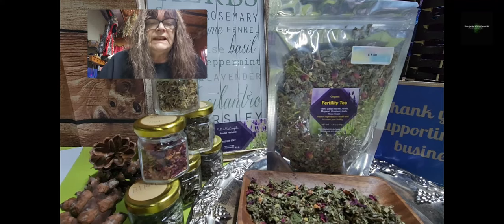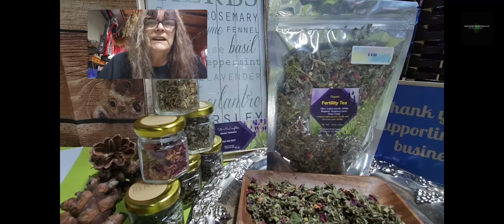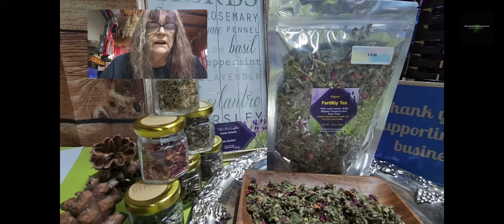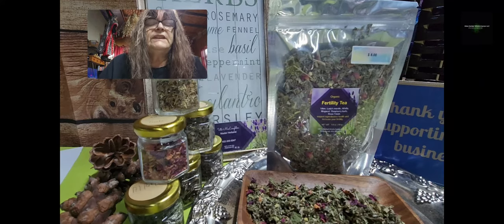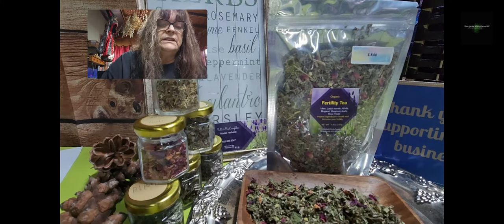The next herb in this tea is called Alfalfa — Medicago sativa. Alfalfa is known as the highest estrogen herb we have, followed by hops, thyme, and verbena. Alfalfa has been used as an infertility remedy for decades, so it can help you get pregnant.